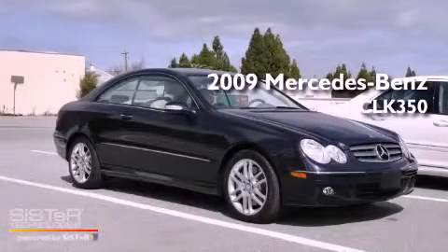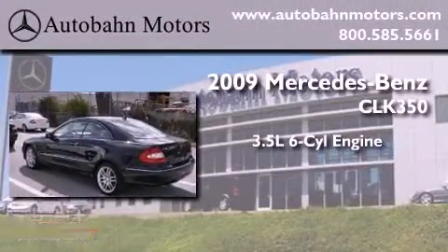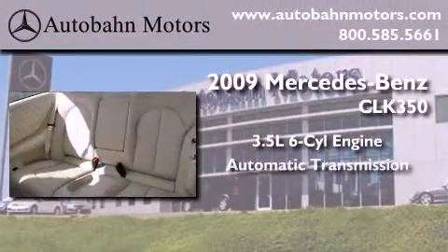This is a certified pre-owned 2009 Mercedes-Benz CLK 350. It has a 3.5 liter 6-cylinder engine and an automatic transmission.